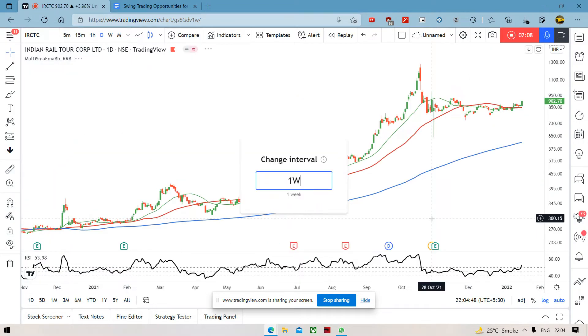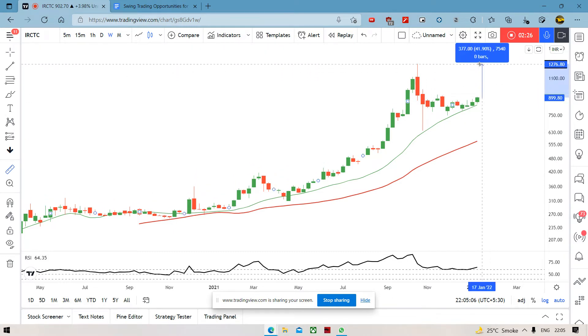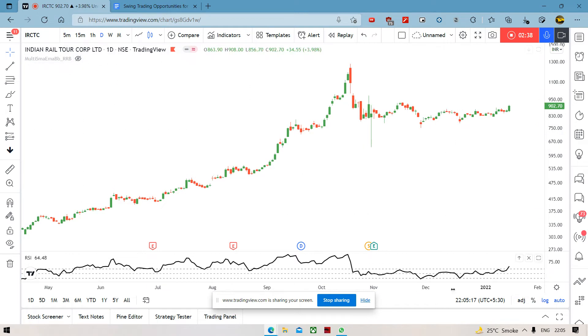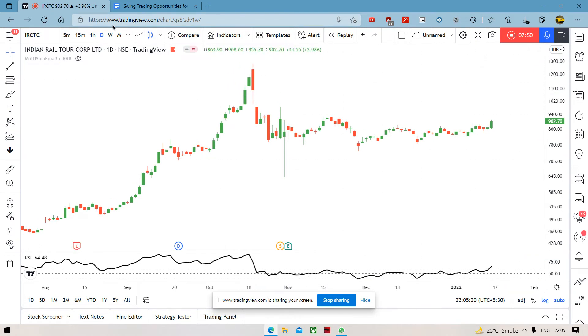Next up is IRCTC. Again, we look at the one week chart. और हम लोग देख सकते हैं, ऊपर 20 MA पर हैं. In fact, I believe last week के swing trading opportunities में भी ये stock था. And now it's already up almost 5% - already ऊपर चला गया है. Still a while to go. अगर हम लोग देखते हैं, high से कितना distance है - it's almost 42% from its high. This is what the daily chart looks like. RSI 60 के zone में just आया है. And it's broken out of this range that it was in. अगर हम लोग moving averages हटा दें, तो हम लोग देख सकते हैं, यहां पर बहुत sluggish movements दे रहा था. And then finally on Friday, we've seen a 4% move.